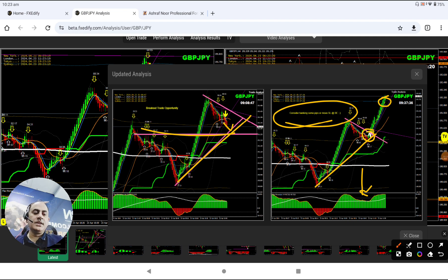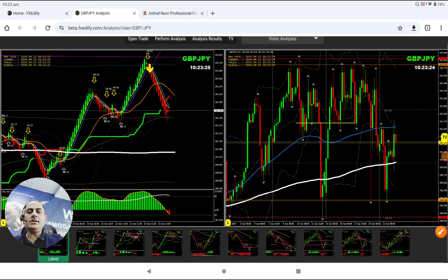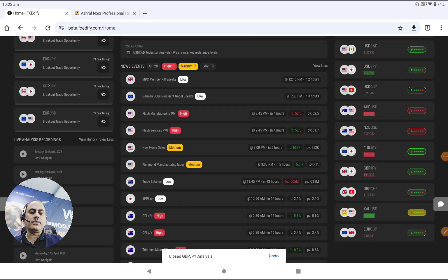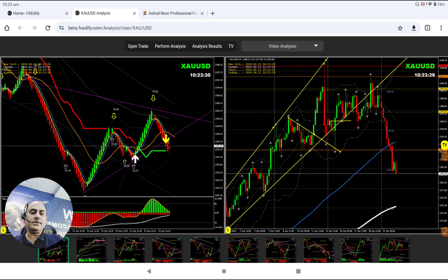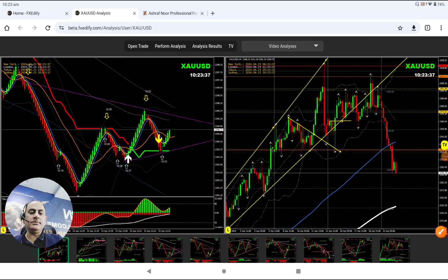We also had an amazing trade on gold. We've been short on gold for two days — from the beginning of the week. Even yesterday, if you've seen my analysis, we've been short on the four-hour chart. You can see the market nicely broken, after the break the market nicely retested — beautiful short trade. This morning we had an amazing trade.